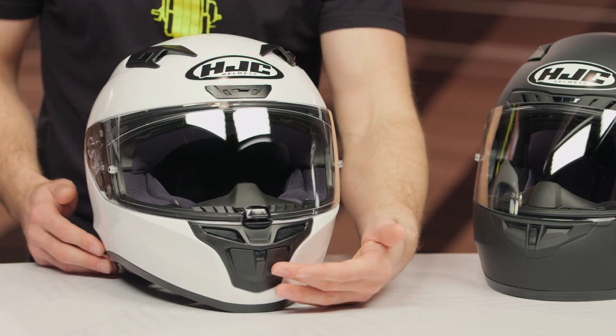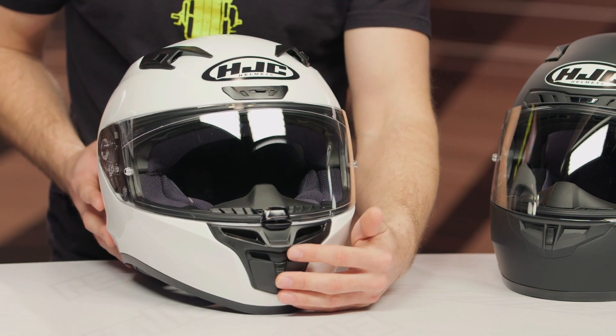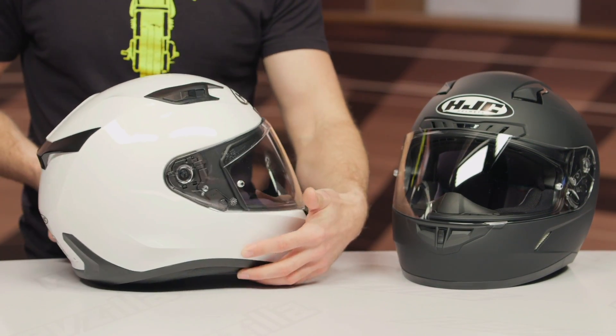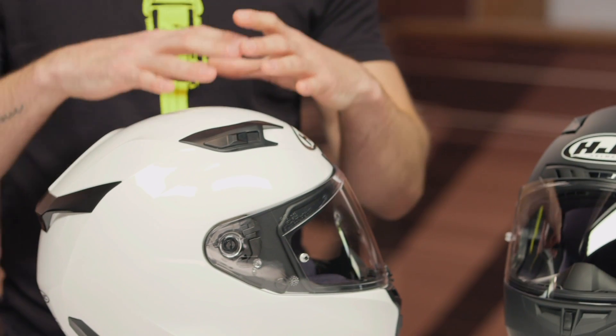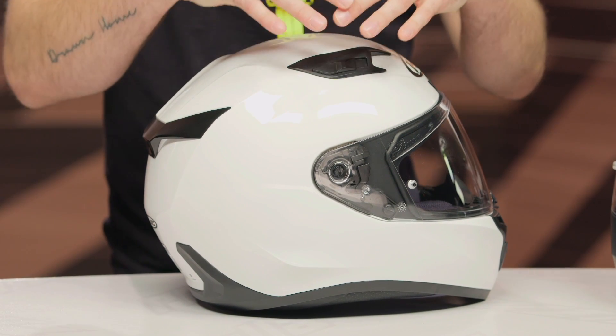There have been some updates from the previous generation. You can see the ventilation has changed here on the chin — you definitely get a lot more airflow with the new updated vent system. You've got two vents here towards the top, and as we swing the helmet around to the rear, you've got some passive vents as well. That's going to keep the airflow moving through the helmet while you're riding, creating that venturi effect. You've also got a little brow vent, so all that ventilation gets pulled through the helmet, through the EPS, and escapes the rear — keeping you comfortable while you ride.